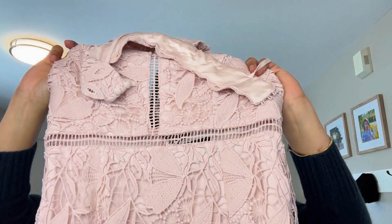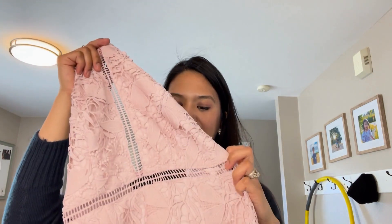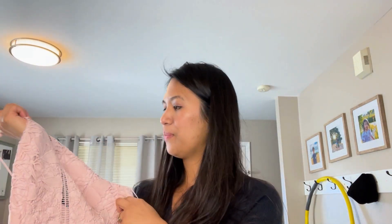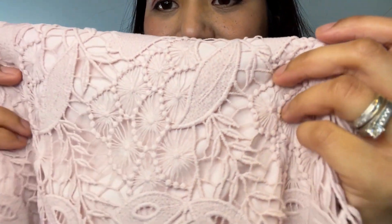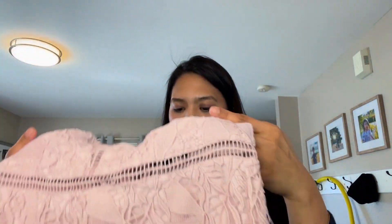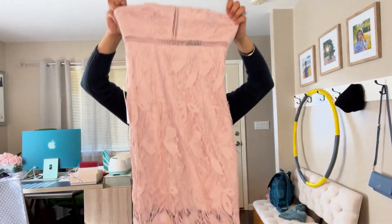We're getting down to the last two items. This next one is another dress from Saks Fifth Avenue. I love this material — it's very feminine. I have a newfound love for the color pink because I think it looks great on my skin. It's a crochet-style dress and I could see myself wearing this on date nights or lunch dates with my husband.